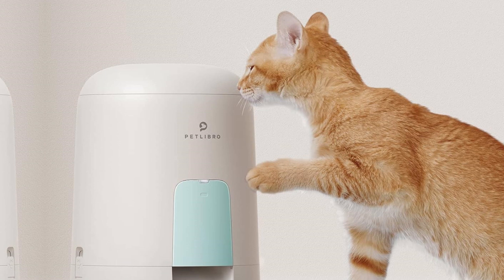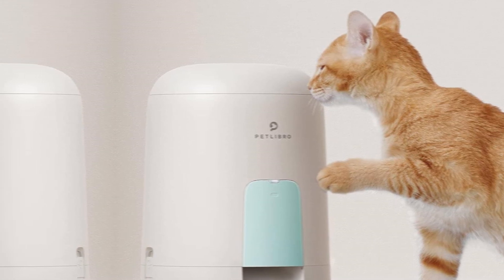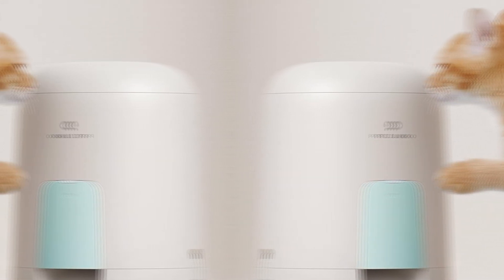Say no to overeating. Tired of your pet stealing food? The Petlibro Air Automatic Cat Food Dispenser's top lid has a press-to-lock button to firmly lock the food tank. Say goodbye to voracious cats.